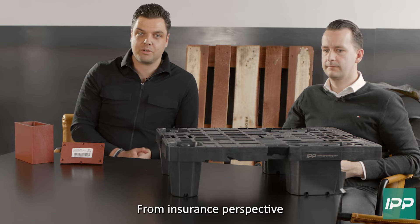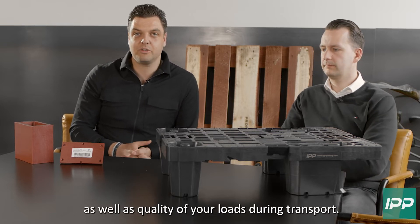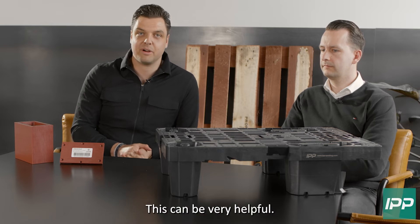From an insurance perspective, as well as quality of your load during transport, this can be very helpful.